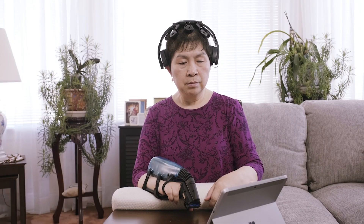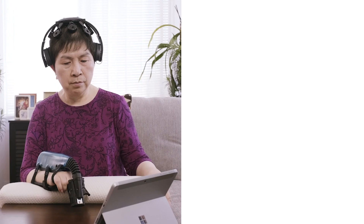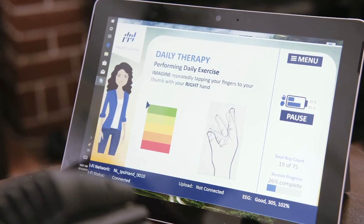The IpsiHand system is a brain-computer interface device that's based on the theory that neurons that fire together, wire together. The user thinks about moving their affected hand and the robotic hand orthosis responds, moving the user's hand for them based on their thoughts.